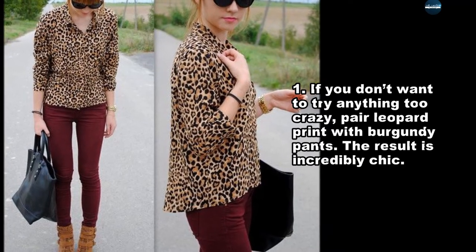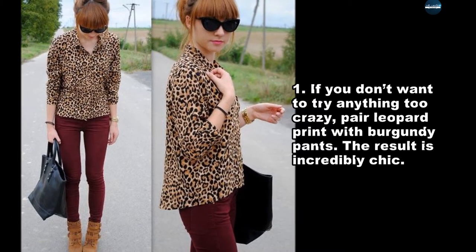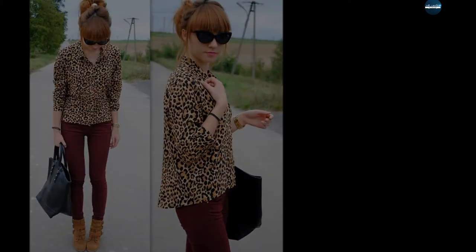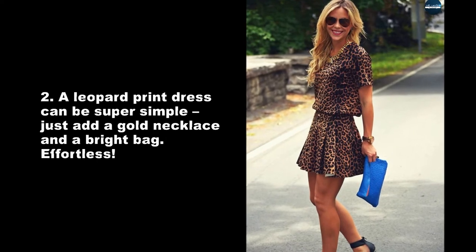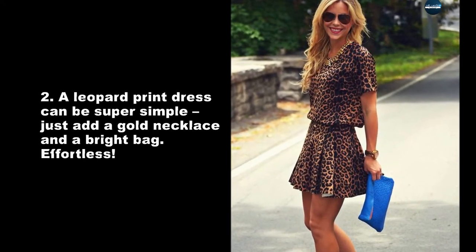If you don't want to try anything too crazy, pair leopard print with burgundy pants. The result is incredibly chic. A leopard print dress can be super simple — just add a gold necklace and a bright bag. Effortless.